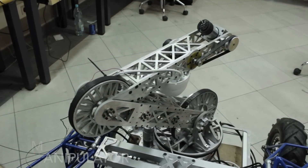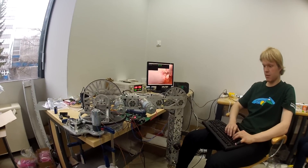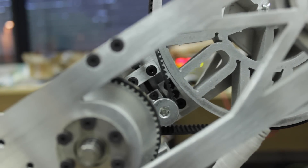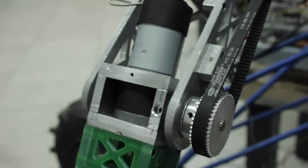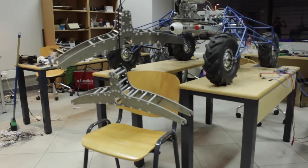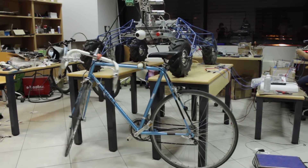Our manipulator weighs about 7 kilograms and has a very wide range of movement. It can reach almost everything within a 2-meter sphere. We made the gears with toothed belts to increase torque to over 100 Nm for the first axis. The arm is designed to handle at least 50 Nm force on the grasper in any direction. We've tested our robotic arm lifting and moving heavy objects — this particular bike weighs about 12 kilograms.